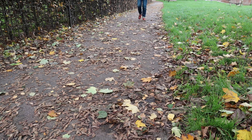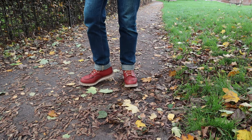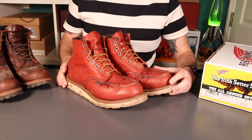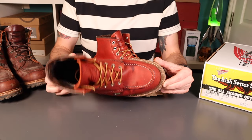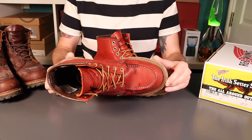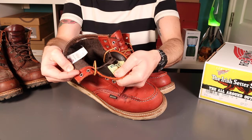A little update tonight on the Irish Setters — the Redwing Irish Setters. These are the 8864, a Gore-Tex lined Moc Toe boot, very much a rework of the classic 875, so the same Christie sole and all that sort of stuff, but with the benefits of a Gore-Tex lining throughout.